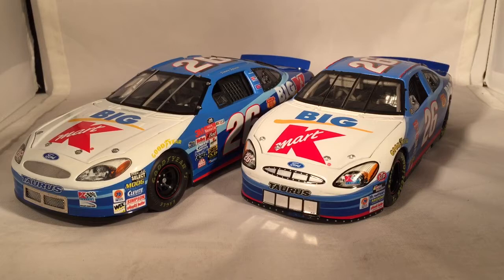Both Team Caliber and Action did a higher line and a lower line. Team Caliber had the Owner Series, while Action had the Elite Series. For the lower series, there was the Pit Stop Series for Team Caliber, and something called the Action Series — basically now a Gold Series. Team Caliber even had a higher level called the First Choice Series, which came with a pit box display and ten times more detail. Right now all we have is Lionel and University of Racing, where University of Racing makes classic cars from the 60s and 70s and Lionel makes current cars. This has been a review of Jimmy Spencer's Big Kmart Ford from 2000 and a comparison of Team Caliber vs. Action Racing Collectibles. Hope you enjoyed, and thanks for watching.